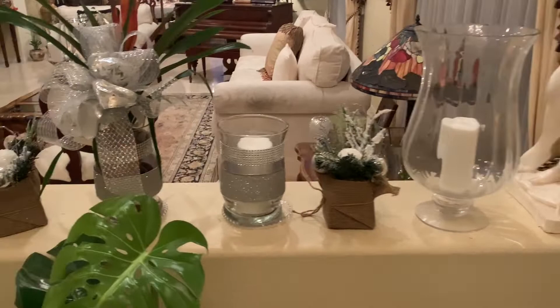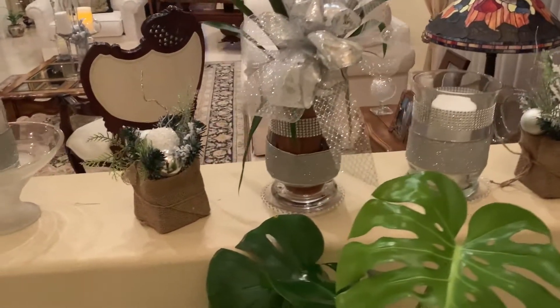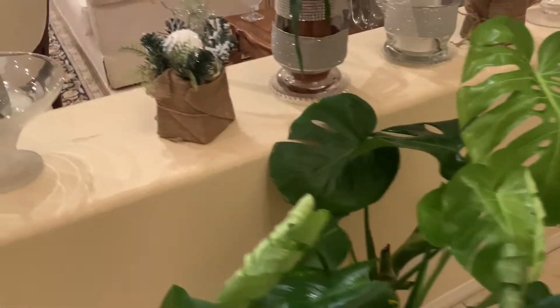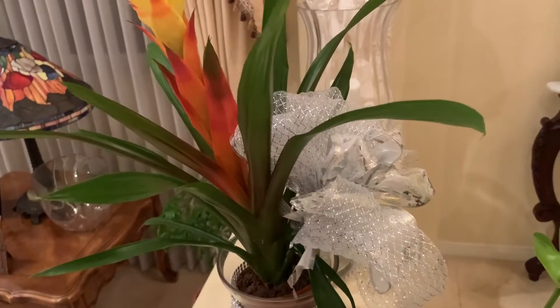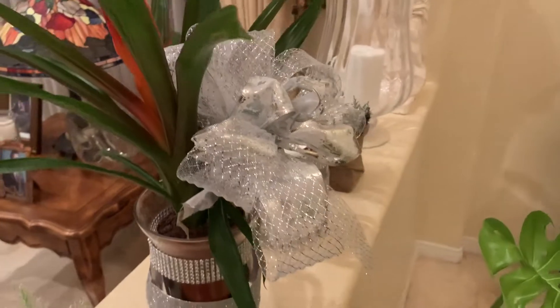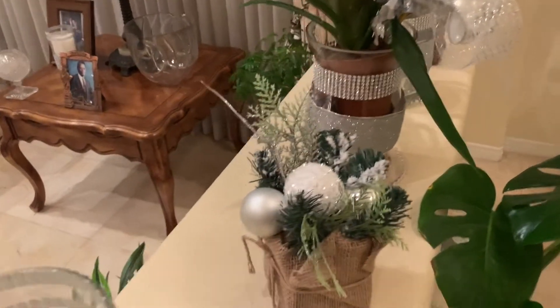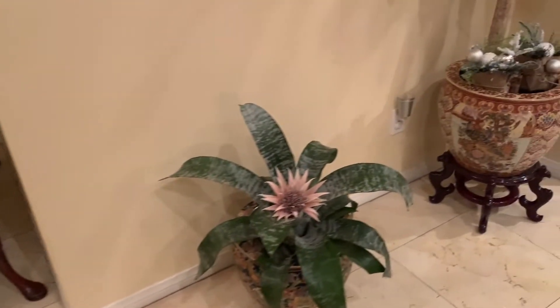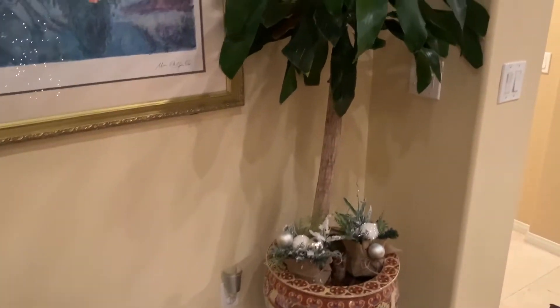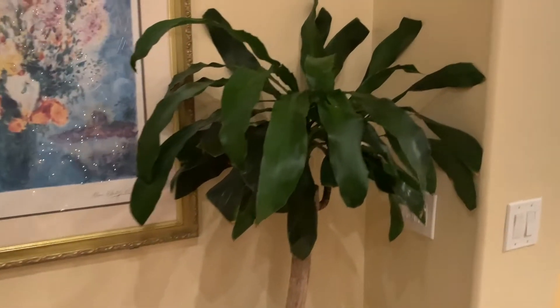We look at the ledge here beside this monstera plant and you'll see a couple of different plants. This is the bromelia, which I've also put some ribbons and some other decorative items on this little ledge. Then over to the right here we have more plants and more decorations.